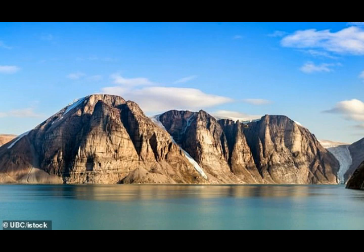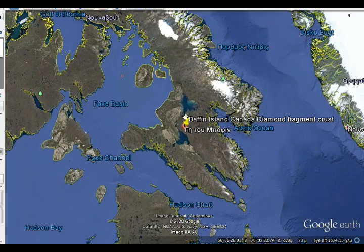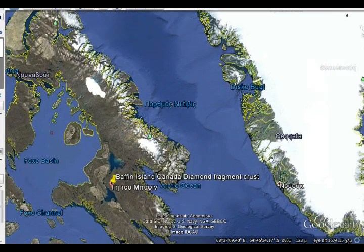It's in Canada's North Atlantic. The area shown in the picture is Baffin Island, just north of Hudson Bay, near Labrador and Quebec, flanking Greenland as we see. That's the area they're talking about.